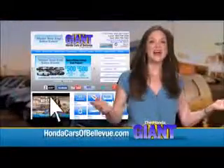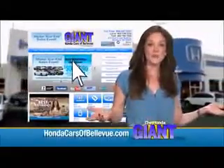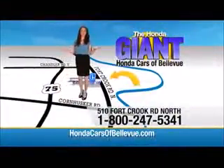Thanks Brian. Find this and many more quality pre-owned vehicles at HondaCarsOfBellevue.com, serving the heartland for over 30 years, one happy Honda customer at a time. Honda Cars of Bellevue — one small step off Kennedy Freeway, one giant Honda savings store.